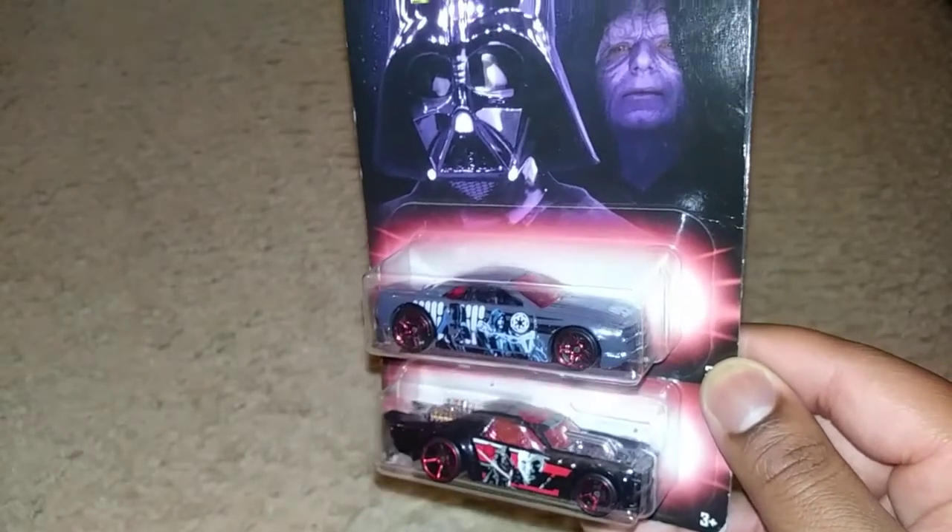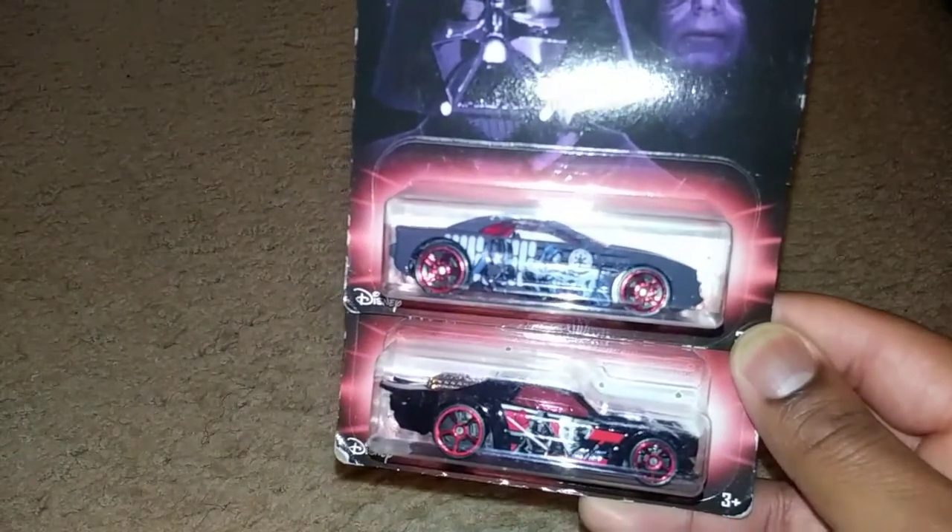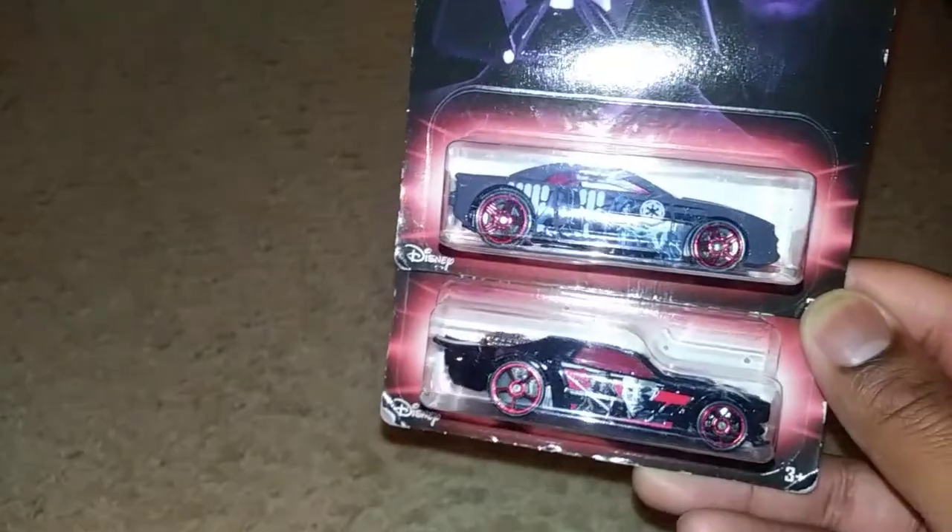I'm going to set this Star Wars set aside for me to film for the showcase that will be coming up in the future.